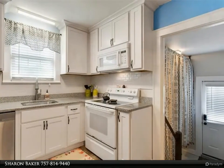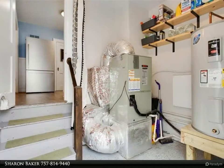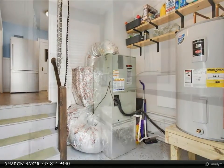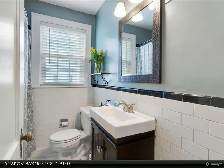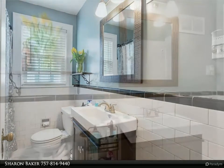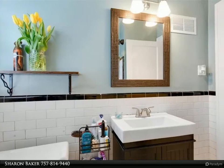The kitchen has newer custom cabinets, granite counters, pantry, water-resistant flooring, and a new dishwasher (2019). The seller is willing to convey the new refrigerator (2021), washer, and dryer (2020) with an acceptable offer.